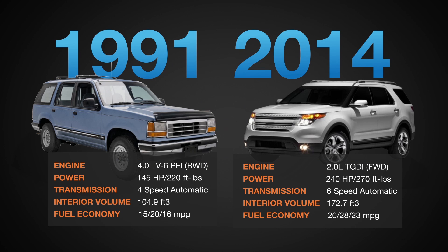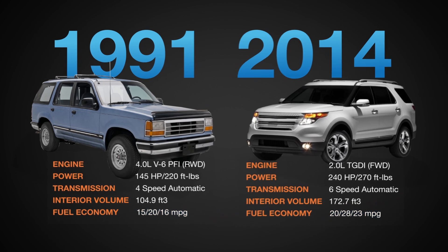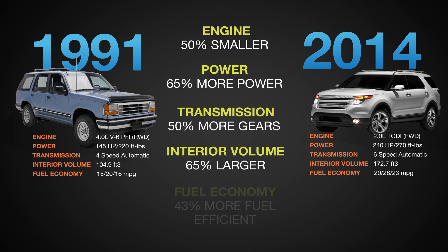A downsized engine improves fuel economy by eliminating friction lost by pistons, bearings, and cams. Downspeeding involves running an engine at lower RPMs and higher torque through the selection of high-stepped transmissions or CVTs. Downsizing and downspeeding allow the engine to be run at low RPMs and higher torque. To do this, engine designers have increasingly turned toward GDI — gasoline direct injection — and turbochargers to increase compression ratio and engine power.